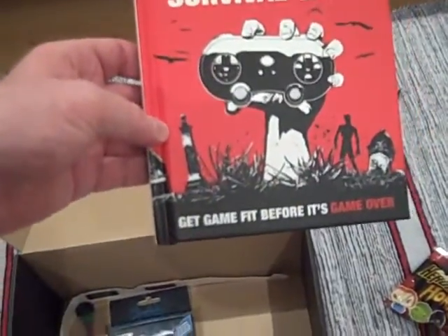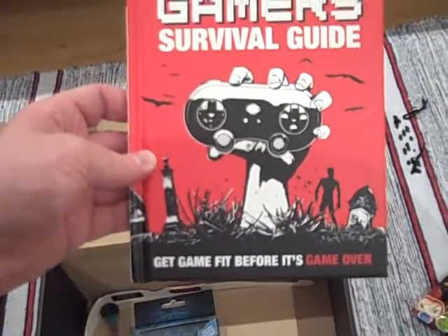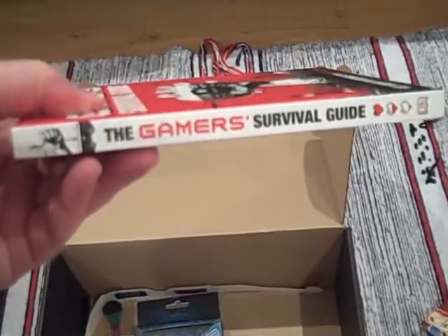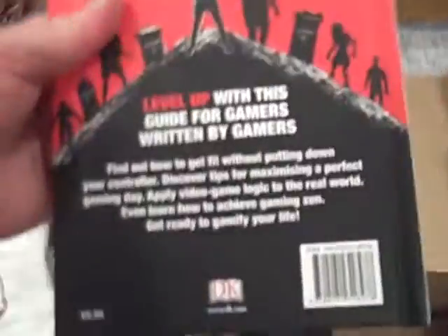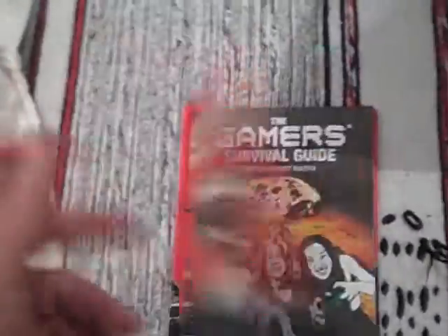We have a book. Never complain about getting books. This one looks quite a fun one — a small hardbound Gamer's Survival Guide. Get game fit before it's game over. Probably burn up all the calories playing games. The Gamer's Survival Guide from DK. Level up with this guide — find out how to get fit playing games. Actually looks interesting enough to devote a few minutes to. Could have been an e-sports champion. Find your gaming friends. Quite a fun one.